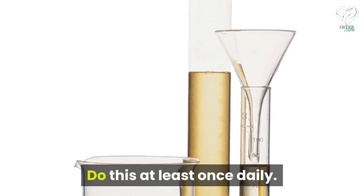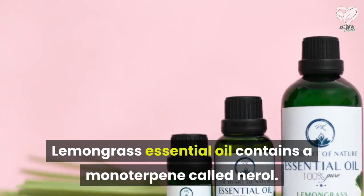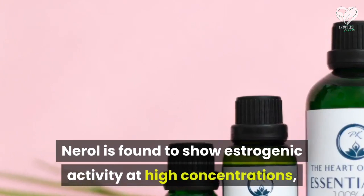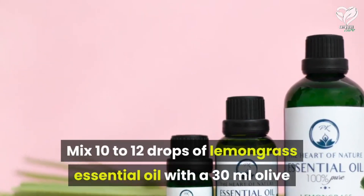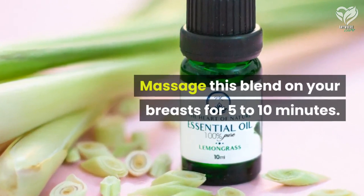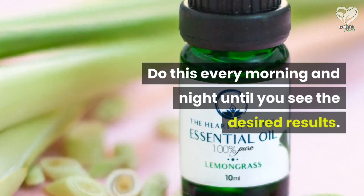Lemongrass essential oil contains a monoterpene called narrol. Narrol is found to show estrogenic activity at high concentrations, and thus lemongrass oil can help you achieve fuller breasts. Mix 10 to 12 drops of lemongrass essential oil with 30 milliliters of olive or coconut oil of your choice. Massage this blend on your breasts for 5 to 10 minutes. Do this every morning and night until you see the desired results.